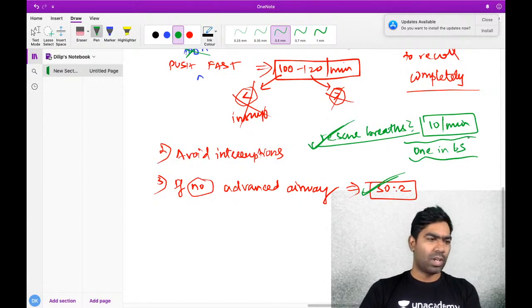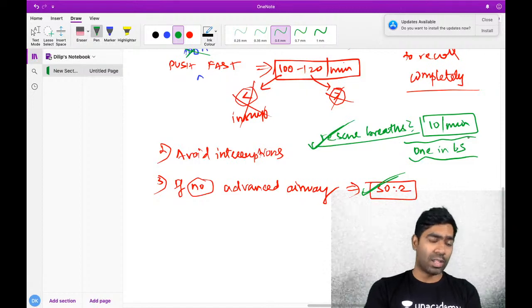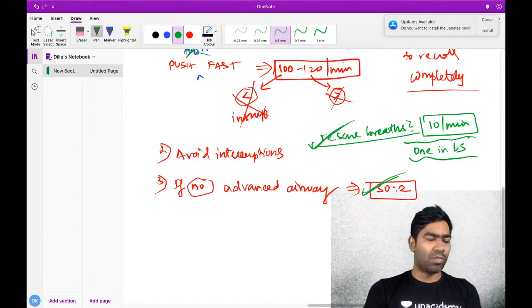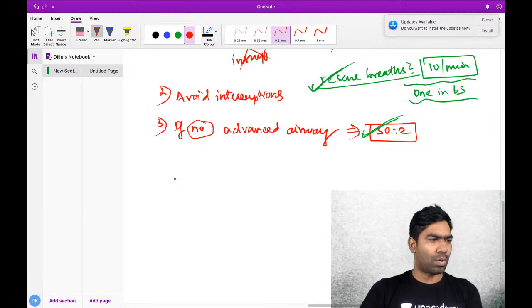Anything more than 10 breaths per minute will result in hyperinflation of the lungs. Hyperinflation compresses the heart in the mediastinum, resulting in restricted filling. Your blood pressure falls more and there is no return of spontaneous circulation. So just 10 per minute if you have an advanced airway; if not, follow the 30 to 2 protocol.